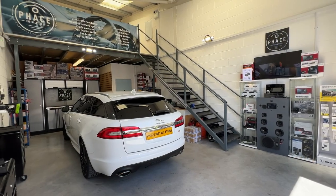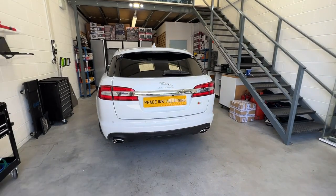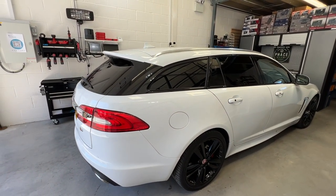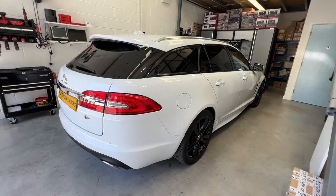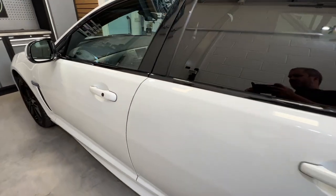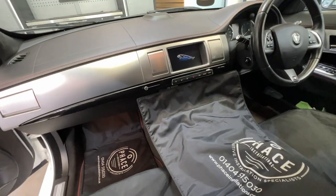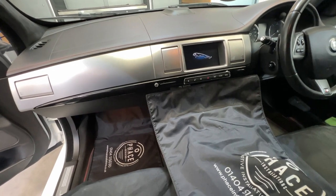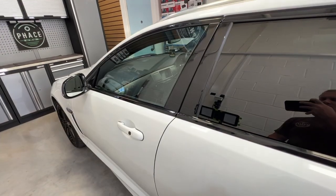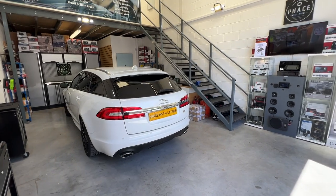Hi, this is Mark from Face Installations, welcome to our YouTube channel. Today we've got this absolutely beautiful Jaguar XF Sport Brake — lovely color, love the alloys — but the entertainment system is a little bit old and clunky. Even though it's touchscreen it's lacking a few things; it doesn't have Apple CarPlay. So let's get to work and we'll show you what we've done after the break.